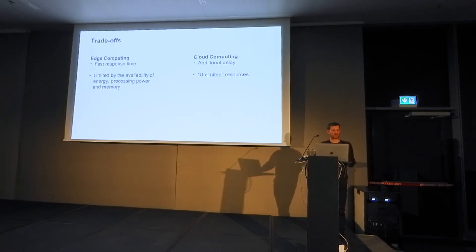On the edge, we have a very fast response time, but are limited by energy, processing power, and memory. In the cloud, an additional delay is introduced, but we have essentially no resource constraints.